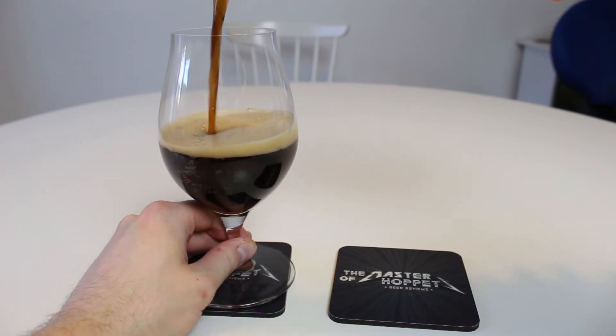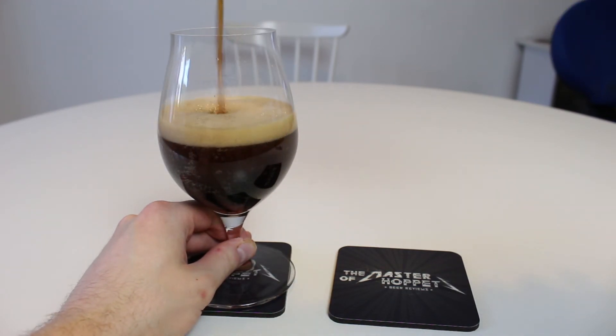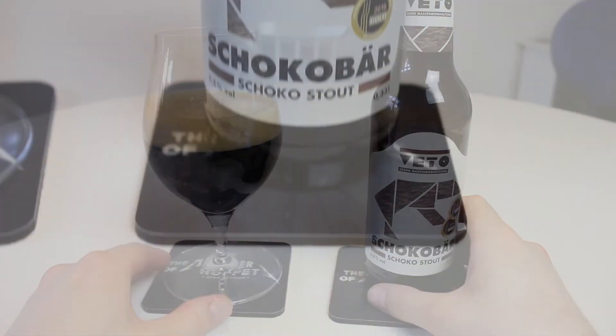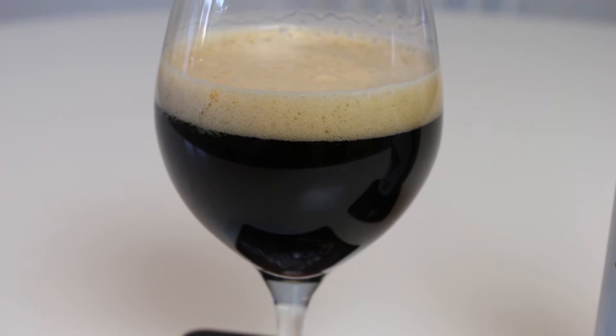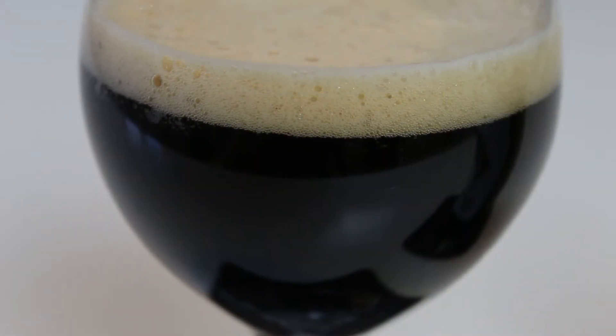It pours a blackish color, like a really, really dark brown. In the bottom of the glass you can really see loads of brown notes, and on top there's a beige and tan-looking head. Yeah, it looks like a pretty classic style. Let's check the aroma.